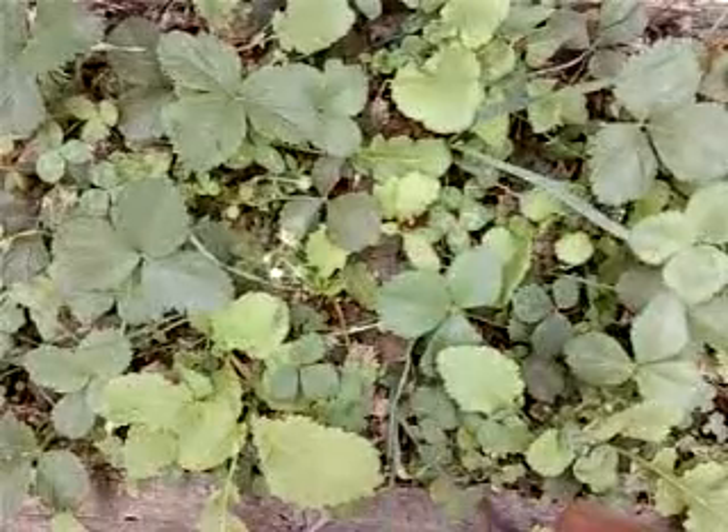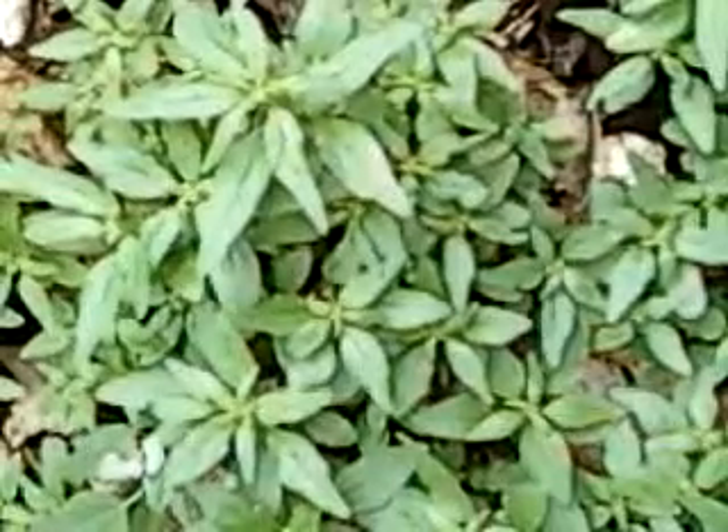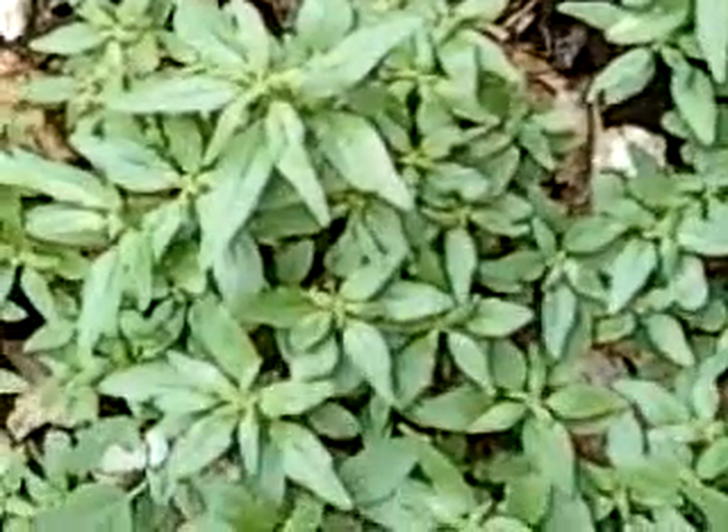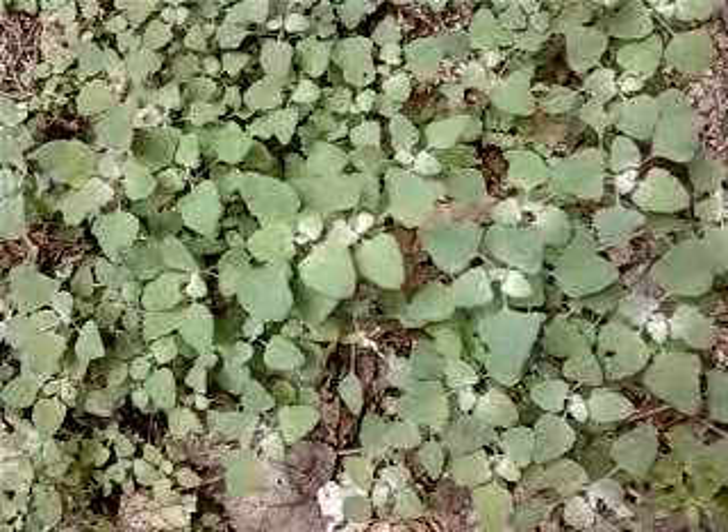Invasive is a general term that doesn't describe the properties of most plants. Even if you have a lot of something, it doesn't have to be invasive — it depends on scale.